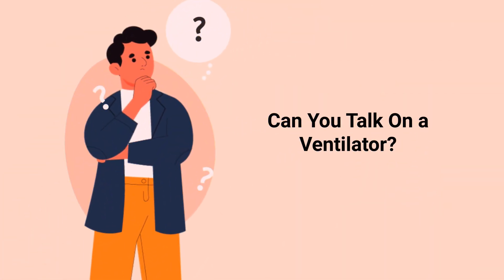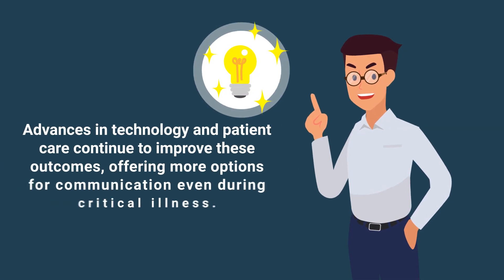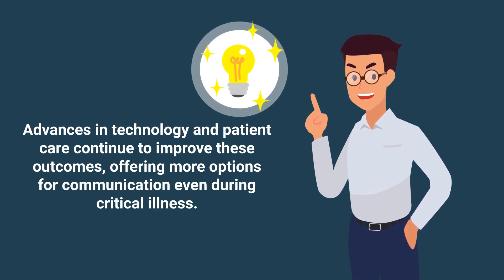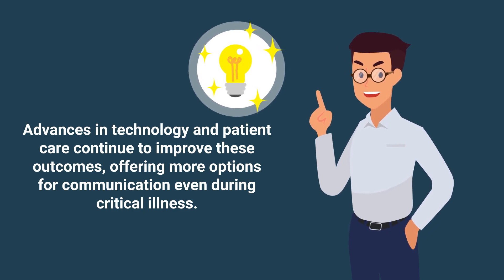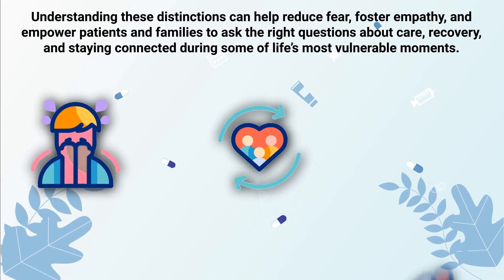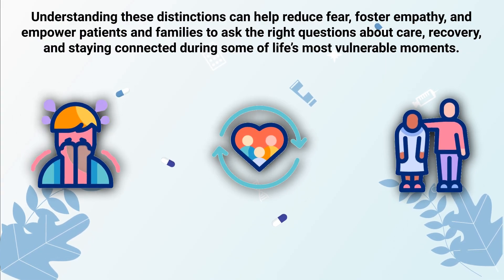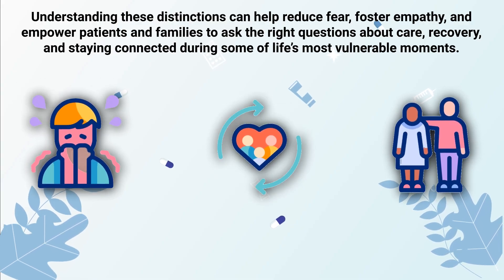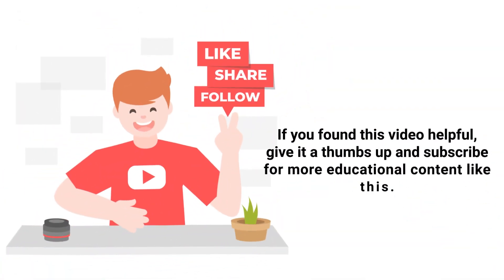So, can you talk on a ventilator? Not usually, if you're intubated through the mouth. But in specific scenarios, such as with a tracheostomy and appropriate medical support, speech may be possible. Advances in technology and patient care continue to improve these outcomes, offering more options for communication even during critical illness. Understanding these distinctions can help reduce fear, foster empathy, and empower patients and families to ask the right questions about care, recovery, and staying connected during some of life's most vulnerable moments.